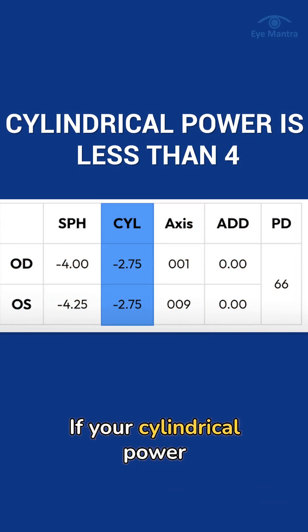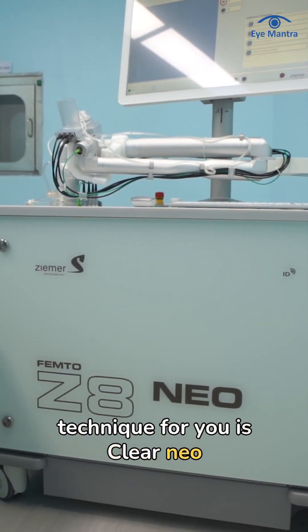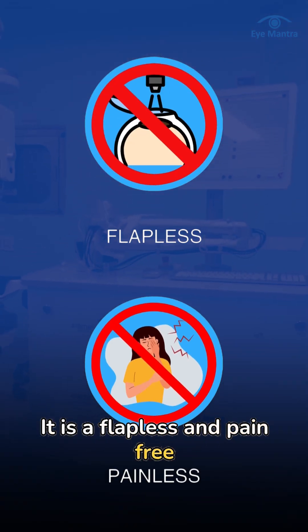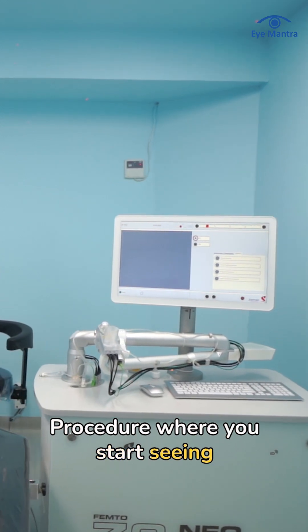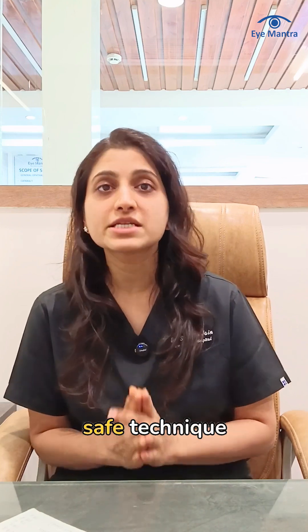If your cylindrical power is less than 4, the best and most advanced technique for you is Clear Neo. It is a flapless and pain-free procedure where you start seeing clearly from the very next day. Since it doesn't involve creating a flap, it is also considered a very safe technique.